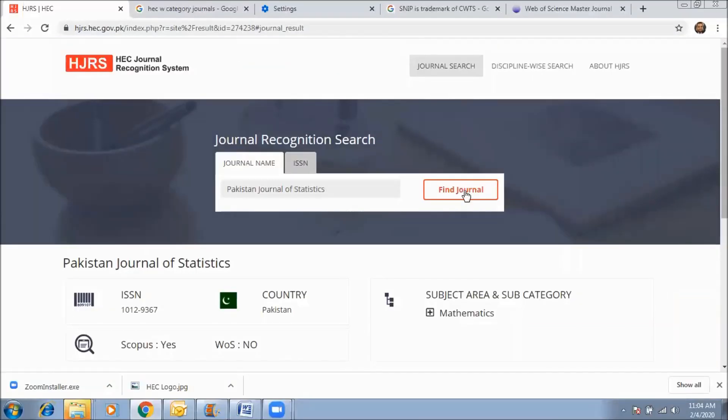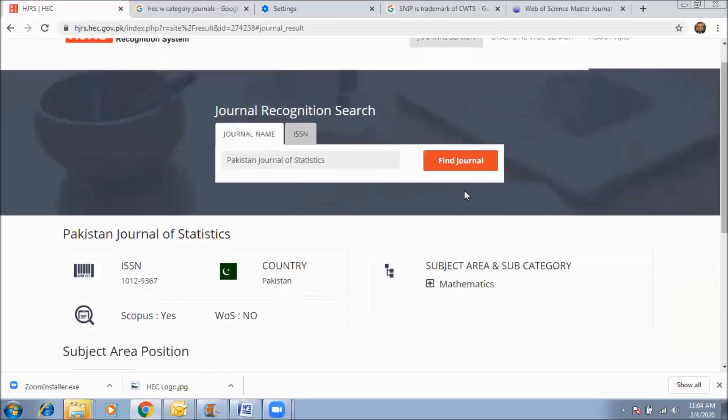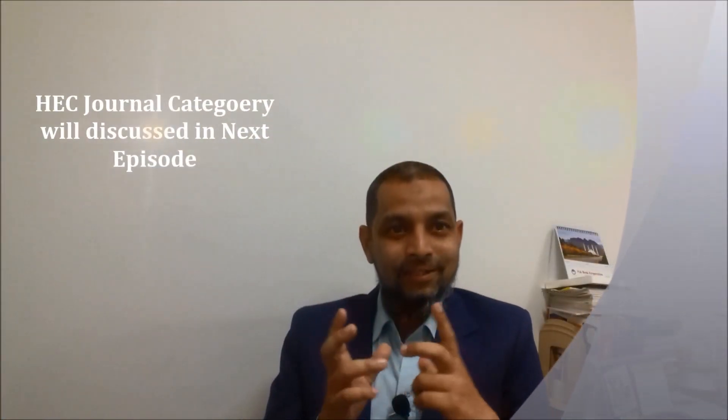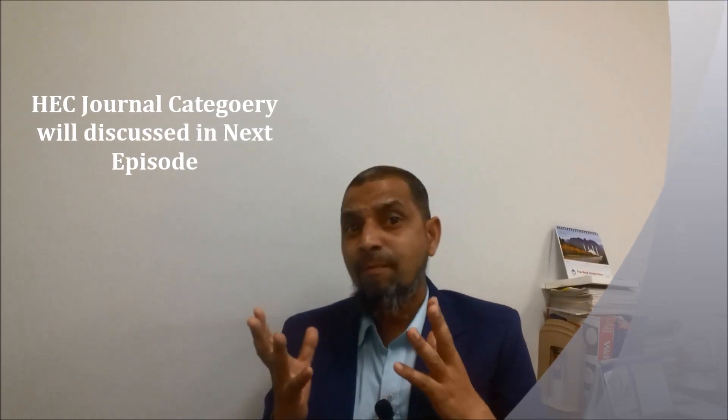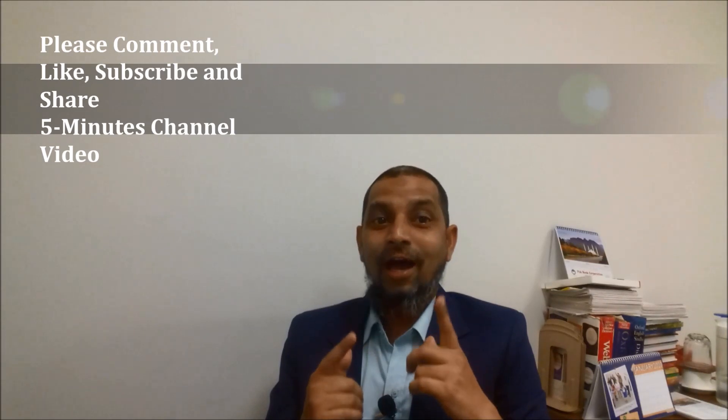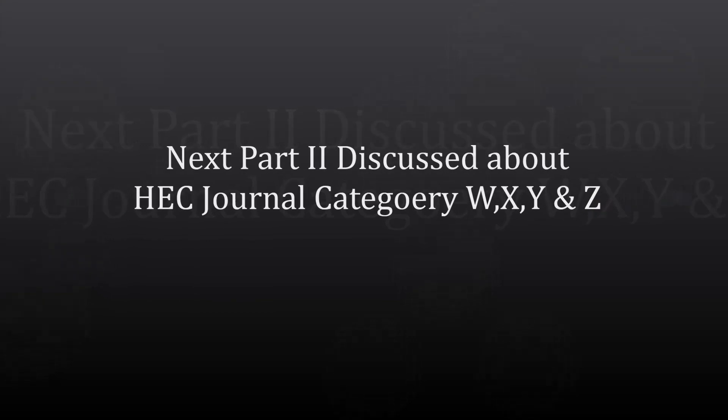In this demo, we found national journals through the HEC Journal Recognition System using both journal name and ISSN number, and identified different HEC categories — W, X, Y, and Z. I hope you enjoyed episode number 20. We will be back soon with another informative source, so stay tuned with the Five Minutes Information Channel. Please don't forget to like, subscribe, and comment on my video.